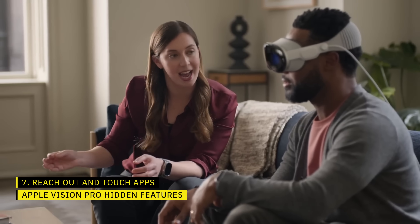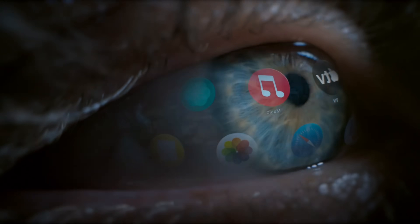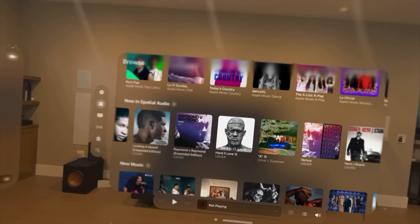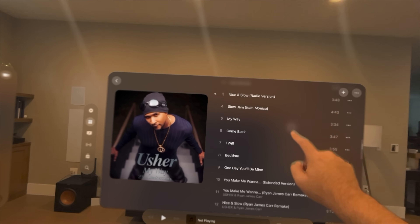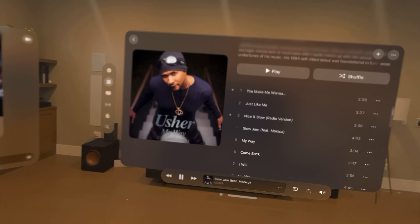You tap your index finger and thumb together to select things in VisionOS, but did you know you can interact directly with an app by just reaching out and touching it? All you need to do is grab the bar beneath the window and bring it close to you within your reach, or get up and just walk right up to the app. From there, instead of looking and pinching your fingers together, you can literally just reach out and tap and drag the way you would on an iPad or iPhone.